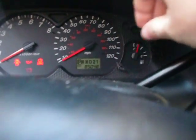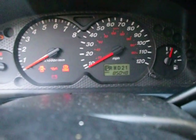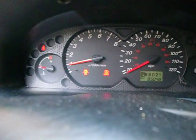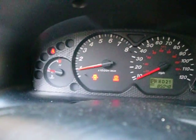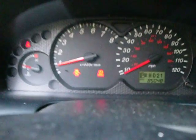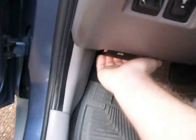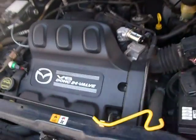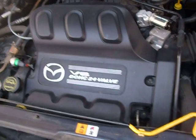85,048 miles — still sounds perfect, runs like a charm. Not a problem here. Purrs like a kitten.